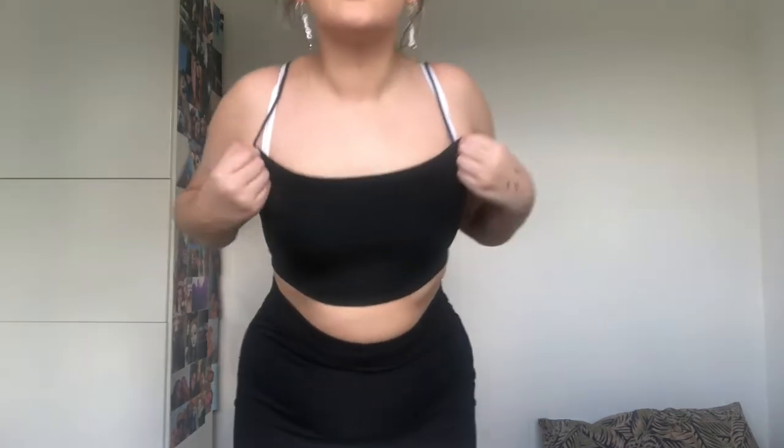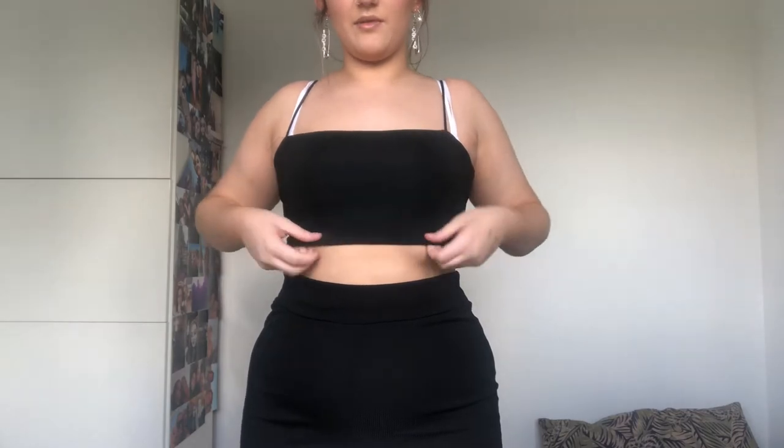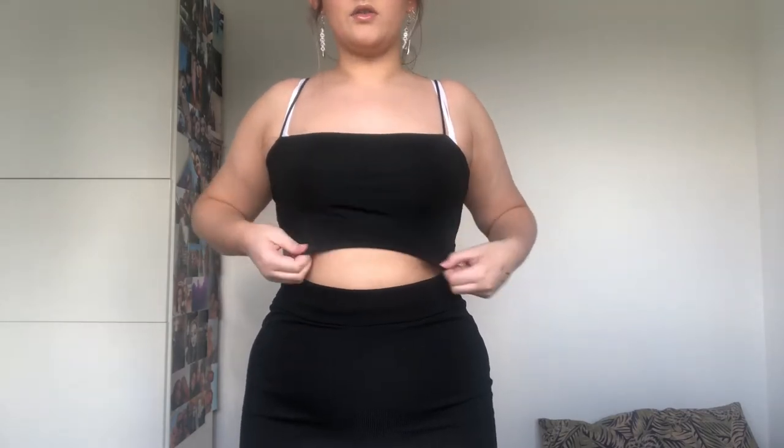I actually ordered this top to go under another one of the tops. It's a large, I think it said 14 to 16. I've got a white bra on so don't judge that. It's literally just an average square neck top — it's a bit short, ending just under the bust. I wouldn't wear this on its own but I think it'll be good to layer under another top.